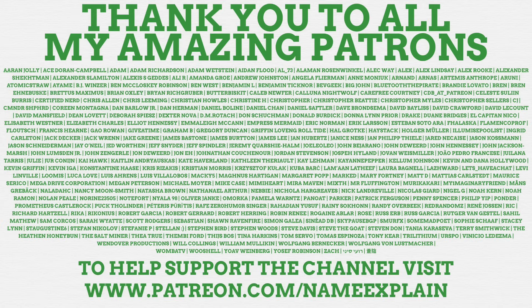NameExplain depends on viewers like yourself supporting the channel financially on Patreon, so a huge thank you to everyone who does. Donating just $1 a month helps the channel amazingly and gets you bonuses including ad-free videos, exclusive content, the power to request ideas to be made into actual NameExplain videos, and your name at the end of the video. Visit patreon.com/NameExplain or click the link down below to find out how you too can support the channel.